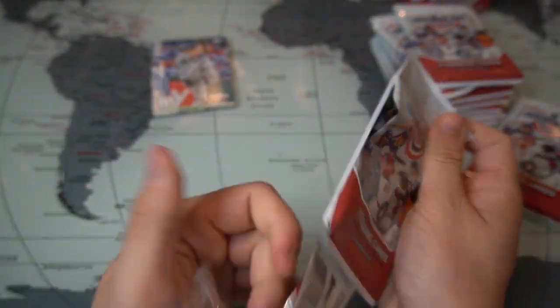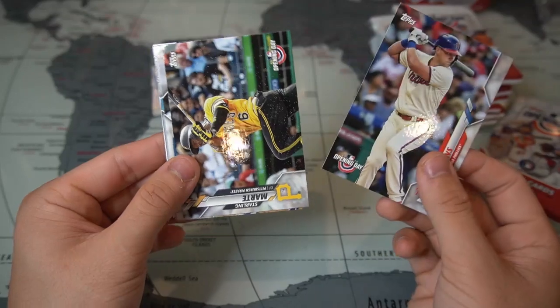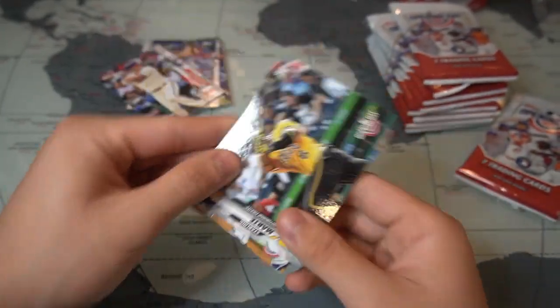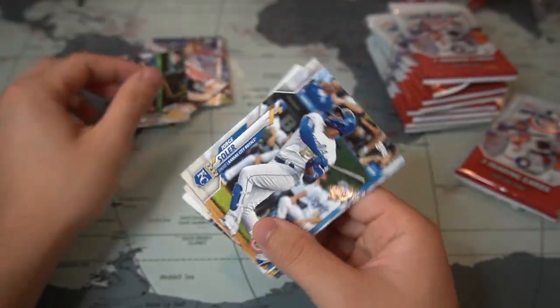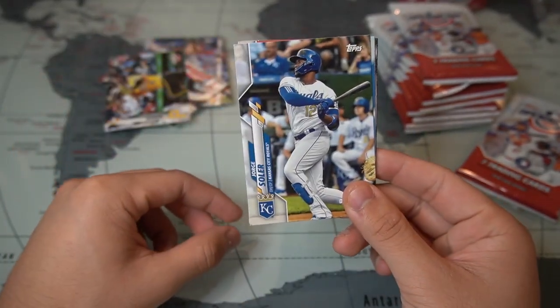Next pack — there's Rhys Hoskins, Starling Marte, and Jorge Soler, who went off in 2019 with a lot of home runs.